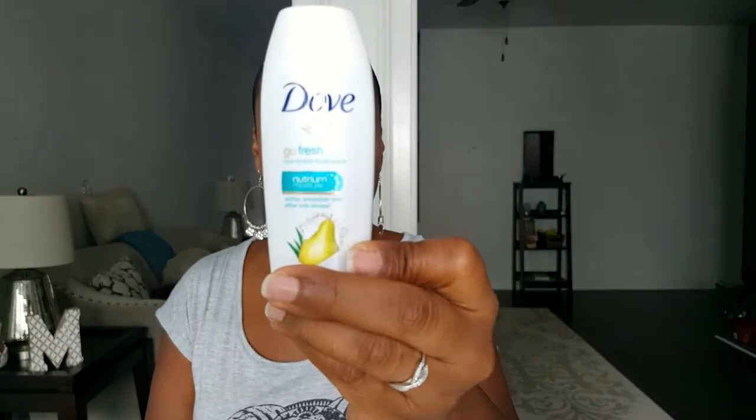Next is the Dove Go Fresh Rejuvenate Body Wash. I do like Dove soap. This is a body wash in a pear and aloe vera scent. Let me smell it — smells very nice.